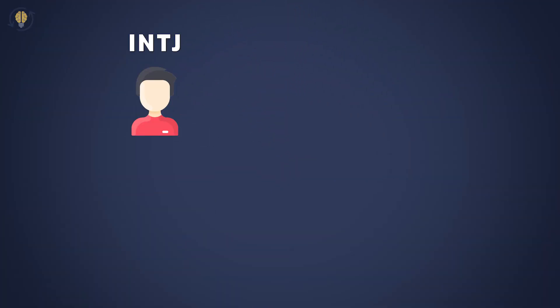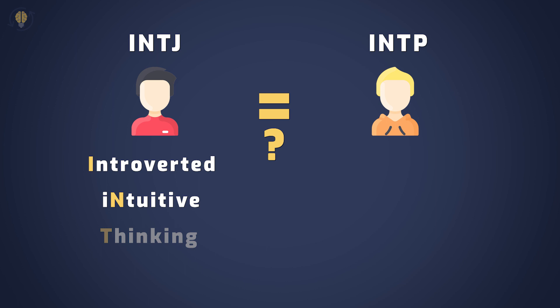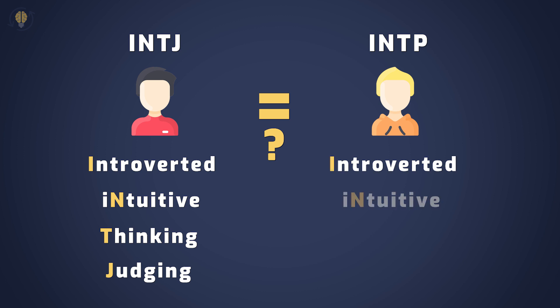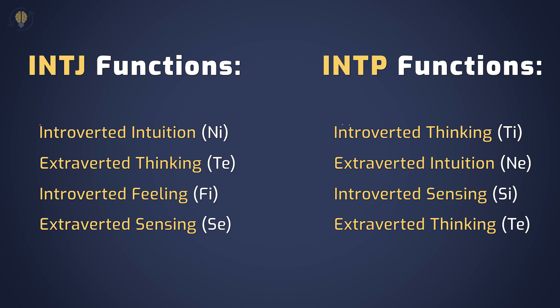On the first look, the INTJ personality type might seem similar to the INTP personality for many reasons. This is mostly because, of the 16 personalities, INTJ consists of the introverted, intuitive, thinking, and judging characters, while the INTP personality has the introverted, intuitive, thinking, and prospecting characters. Almost the same, right? Well, not really. You can see big differences between these personality types when you compare their cognitive function stacks. How many cognitive functions are they sharing with each other? Zero. This means that these types are very different from each other, and the judging/prospecting preference isn't the only thing that doesn't match up.